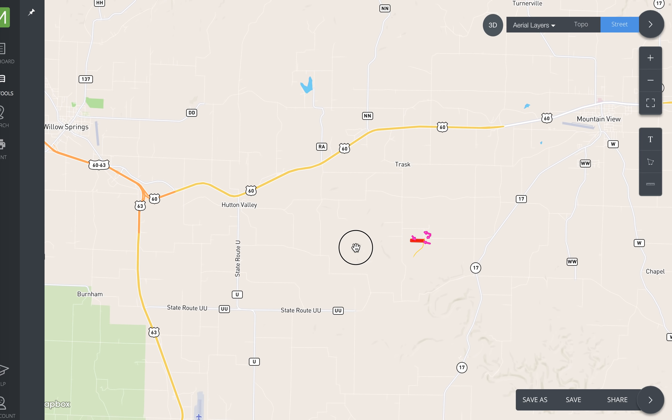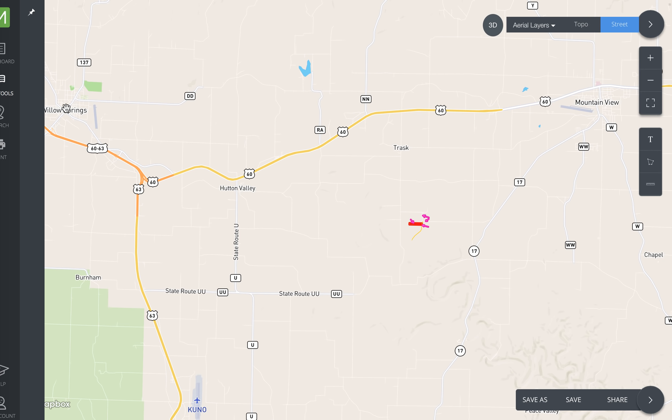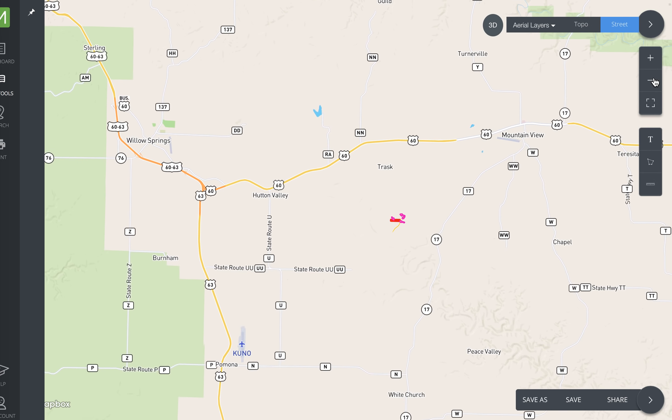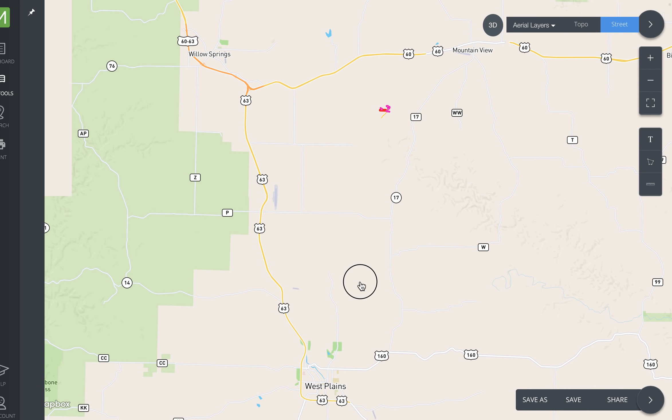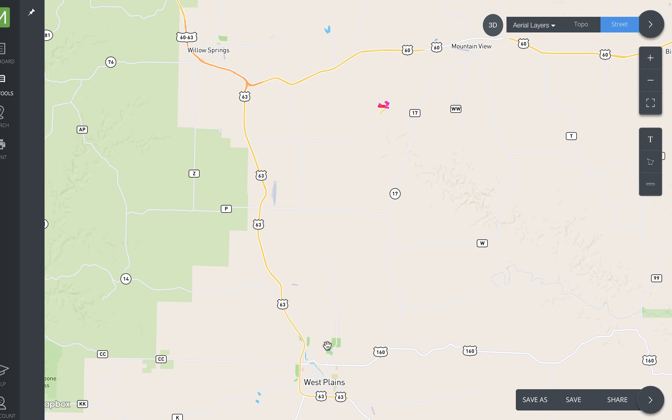The other nearby town to the north would be Willow Springs to the northwest. The largest regional town is just about 15 miles to the south — that's West Plains, Missouri. This green shaded area is the Mark Twain National Forest, so you've got tens of thousands of acres of additional hunting land just a few miles from the property. The Eleven Point River is within just a few miles, with several other major rivers within 20 or 30 minutes.